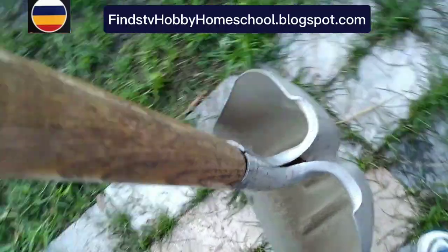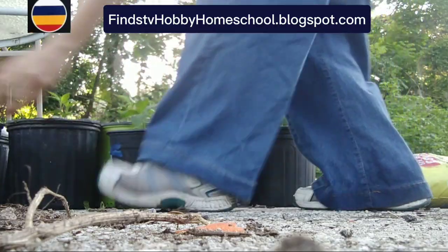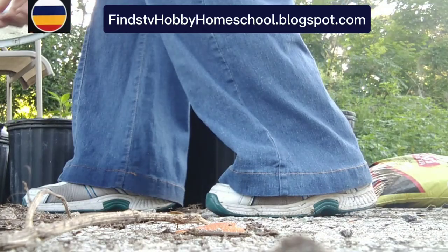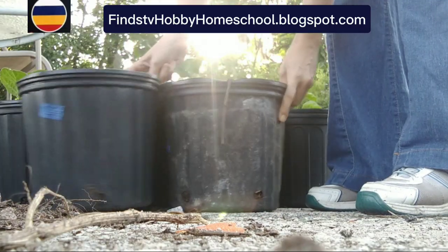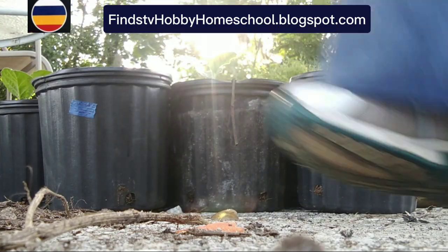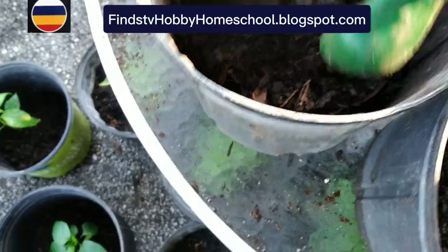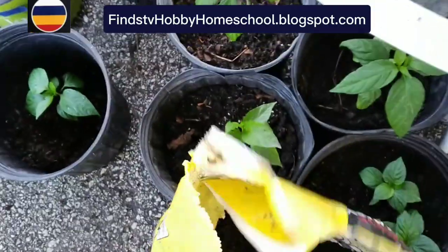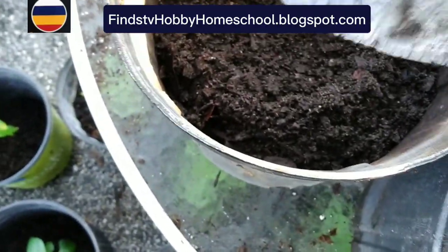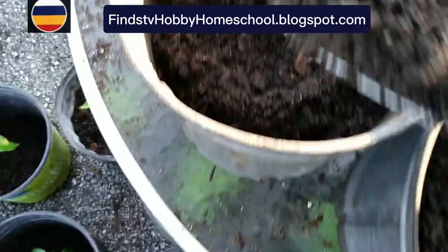Guys, we have to get this because we're transplanting again. So guys, three-fourths full compost soil and then one-fourth portion of this gardening soil — so about two to three scoops of gardening soil.